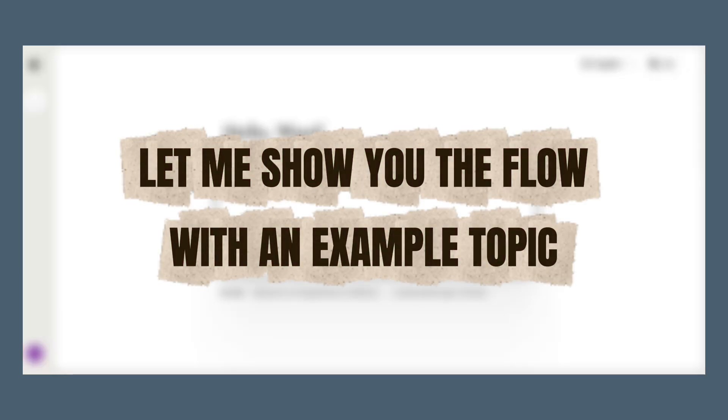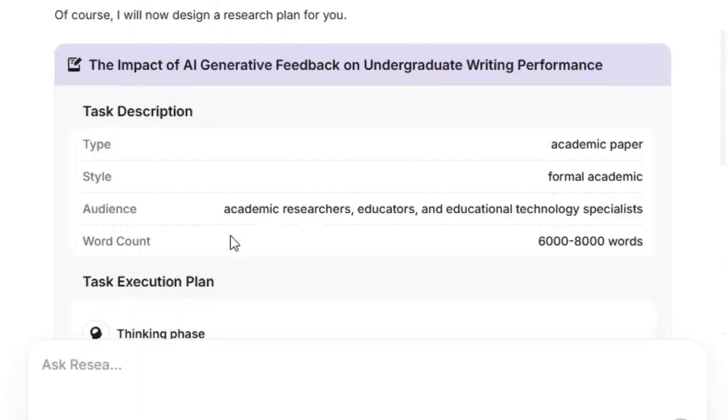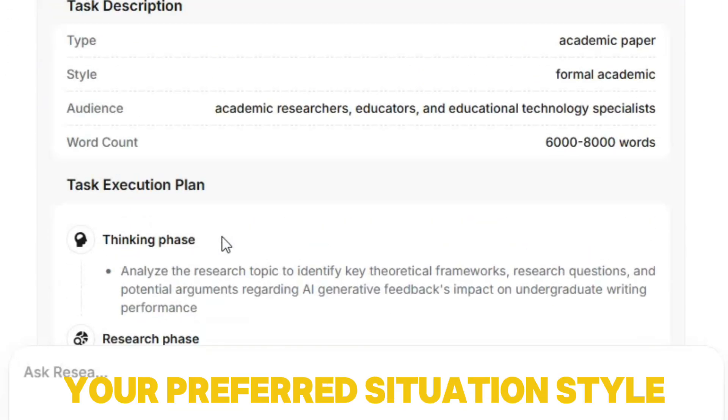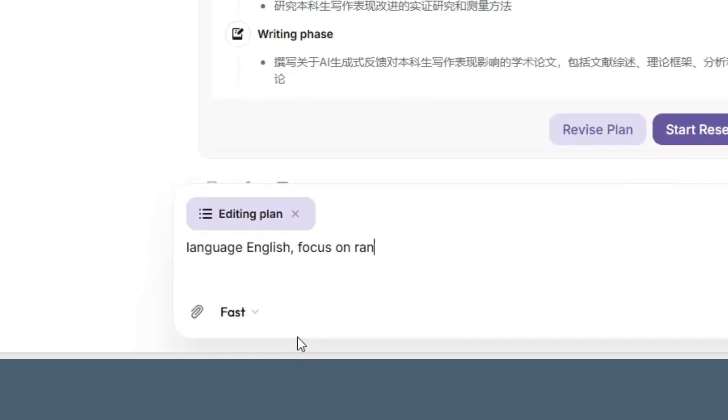Let me show you the flow with an example topic: 'The impact of AI-generated feedback on undergraduate writing performance.' Step one: Submit your request. You define the research question, scope, word count, and your preferred citation style. You can also add constraints, like focusing on randomized controlled trials from 2019 to 2025.